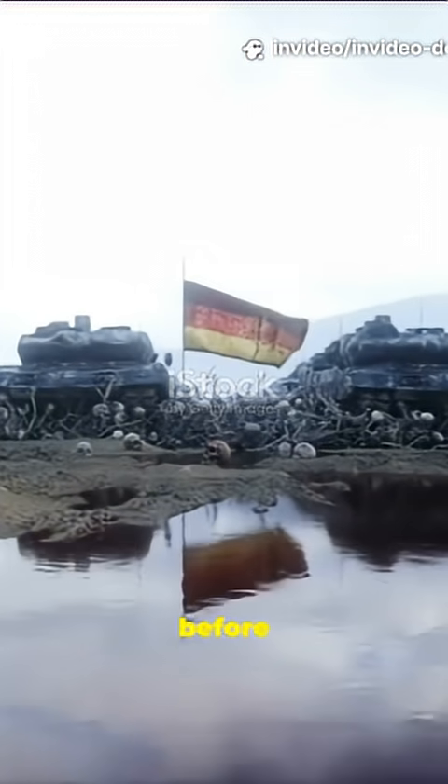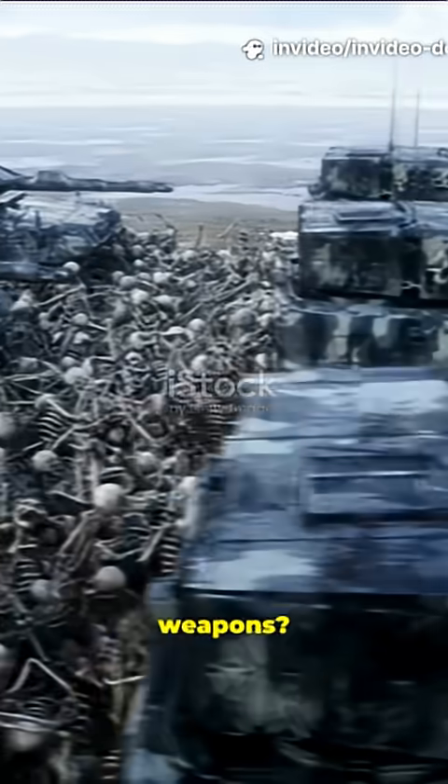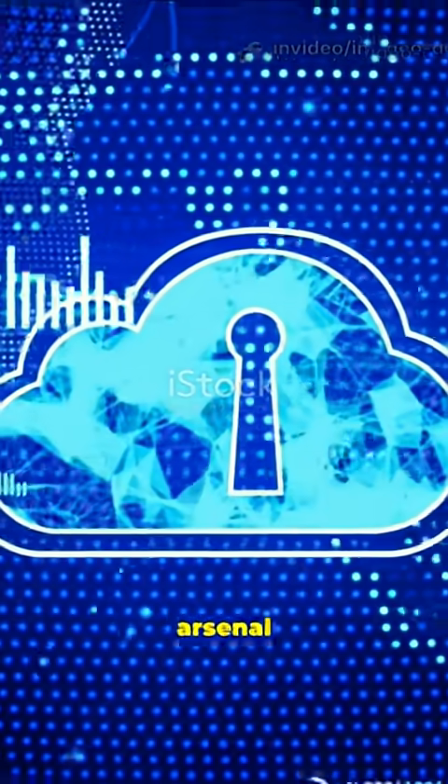What I wish I knew about German firepower before I underestimated it. These weapons? Absolute game changers. Let's roll through the high-tech arsenal turning heads worldwide.